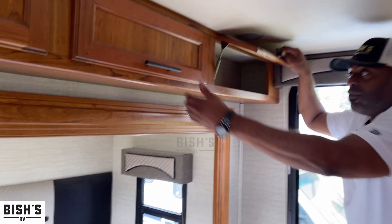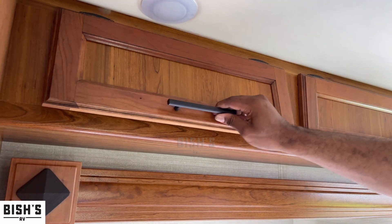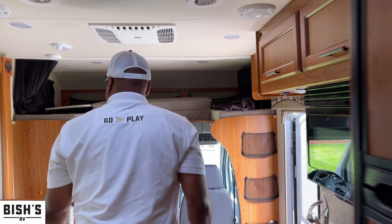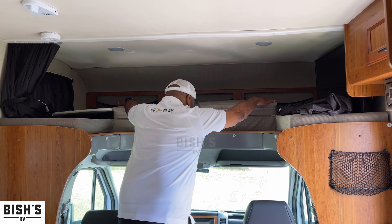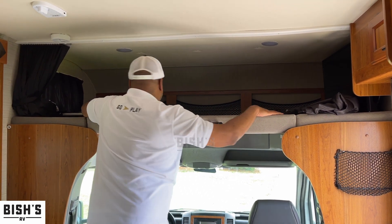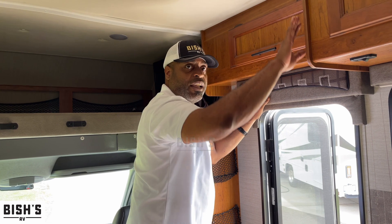You also have a lot of great storage for different things up here. Moving forward, we do have extra seating that converts to sleeping — it's really simple, just flip it over, and then you have a functional bed with a television here.